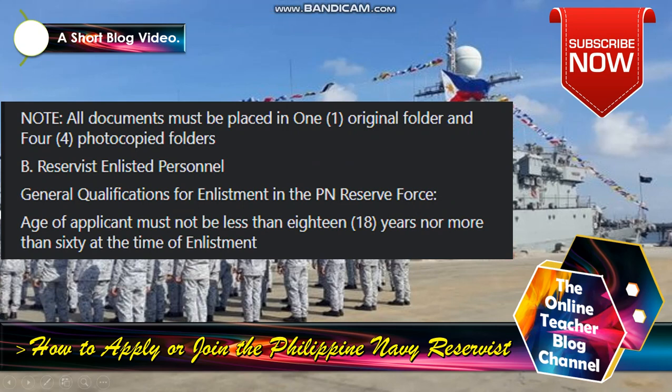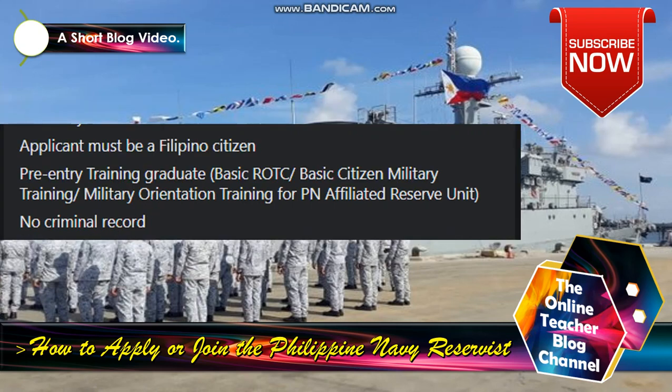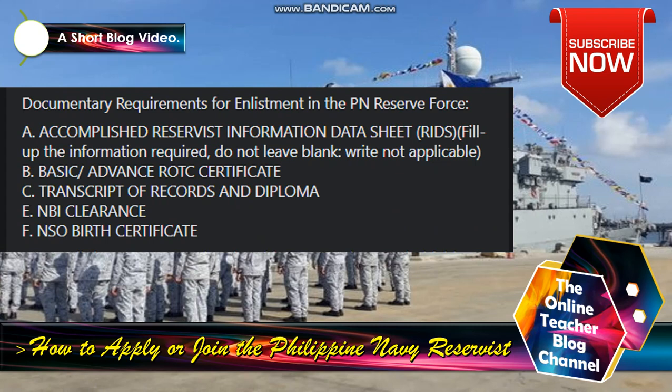B — Reserve Enlisted Personnel. General qualification for enlisted in PN Reserve Force: age of applicant must not be less than 18 years old nor more than 60 at the time of enlistment. Applicant must be a Filipino citizen. Pre-entry training: graduate of basic ROTC, basic citizen military training, or military orientation training for PN-affiliated reserve unit. No criminal record.